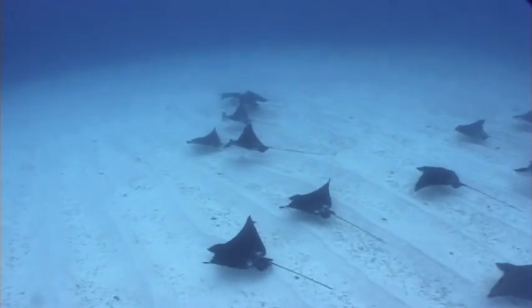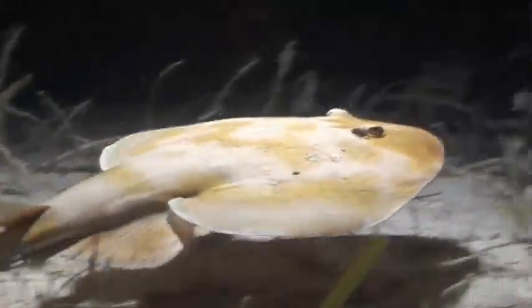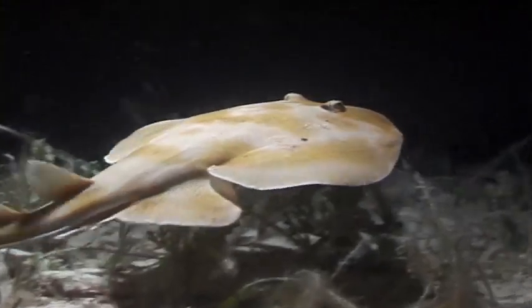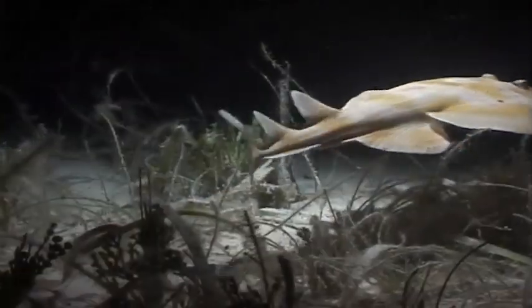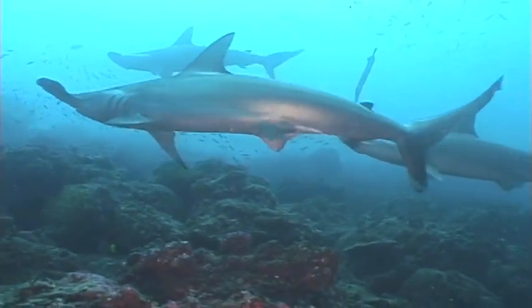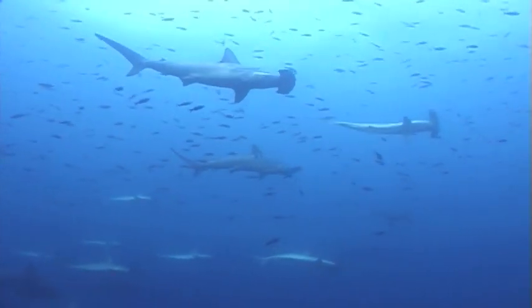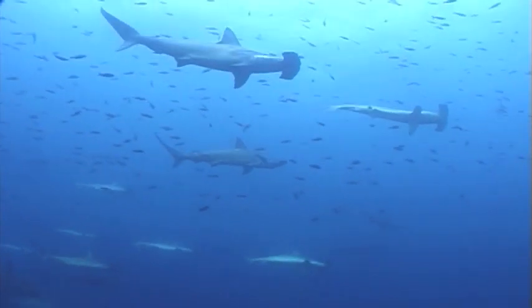Sharks and rays are some of my favorite animals to swim with in the ocean. There are many, many different kinds, and every time I get into the ocean, I hope to see a shark. But there are less sharks in the ocean now. We must learn to understand sharks and protect them.